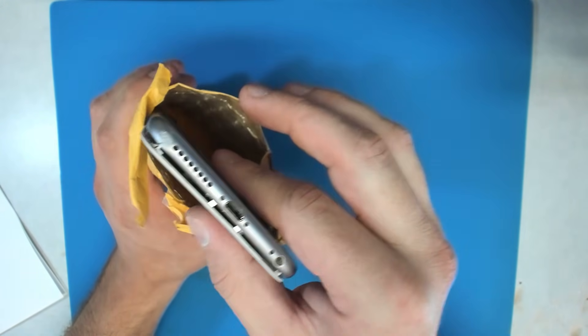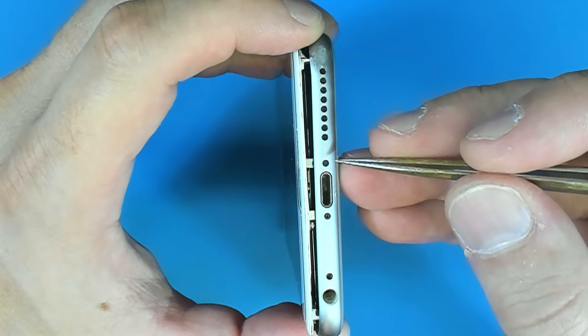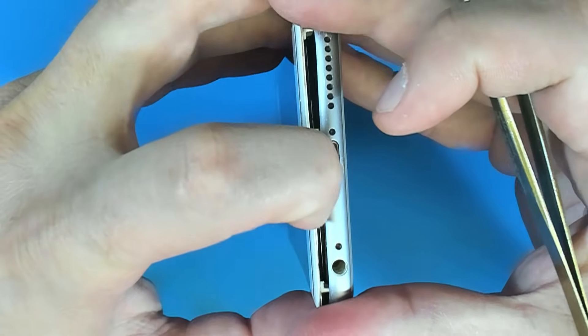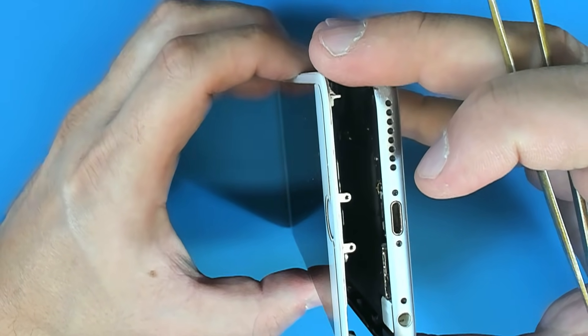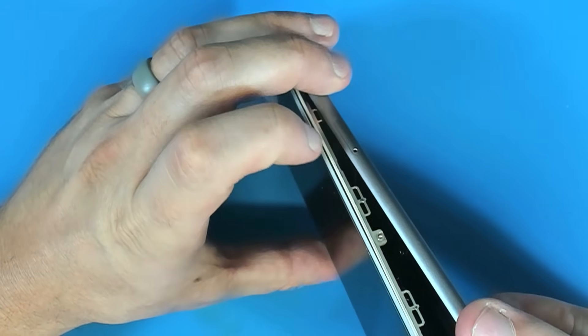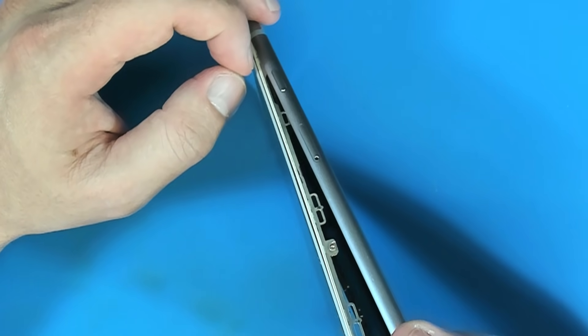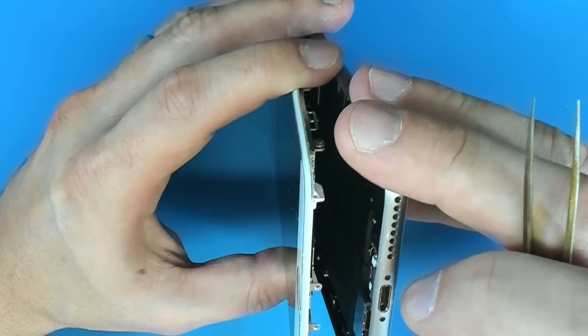Let's see what we got here. So the bottom pentalobe screws are actually in it, but they're not through the screen. We'll go ahead and open this right up. I can feel right away that the screen is separating from the bezel. So if repaired, this phone would need a new screen or at least need the glass glued back on.